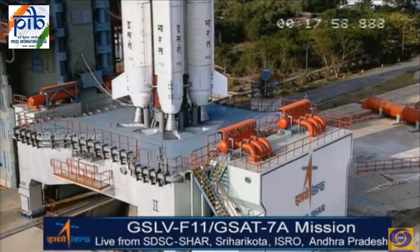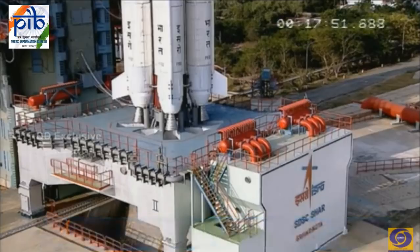The stacking of this vehicle started on September 10th this year. In parallel, we were assembling PSLV C-43 and Mark III D2 vehicle also, and both those vehicles have already flown. Once GSLV was ready, the satellite was brought in, and after final checks it was integrated to GSLV. Some five days ago, the vehicle was moved from its integration building to the launch pad.